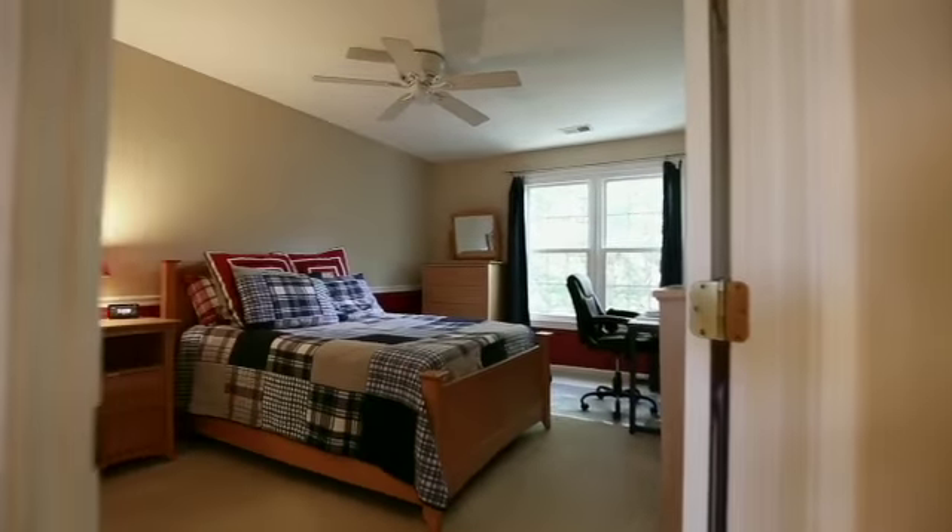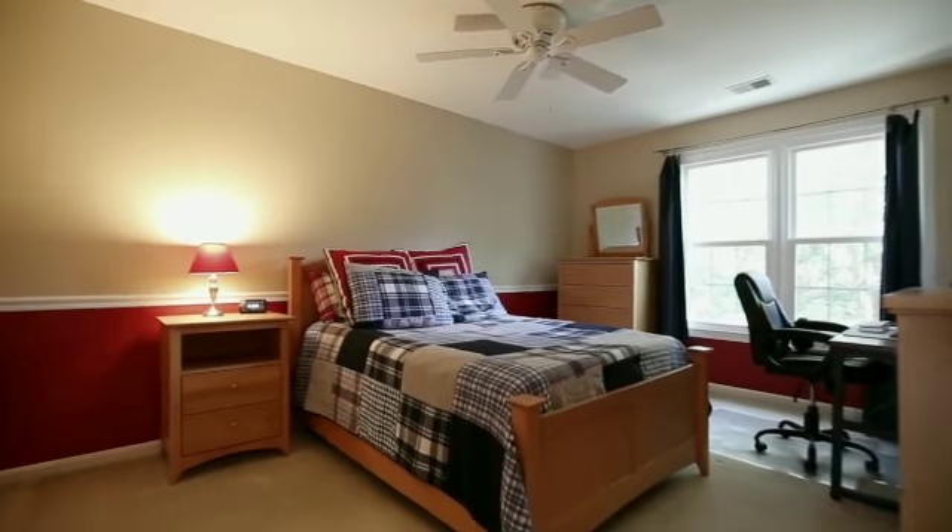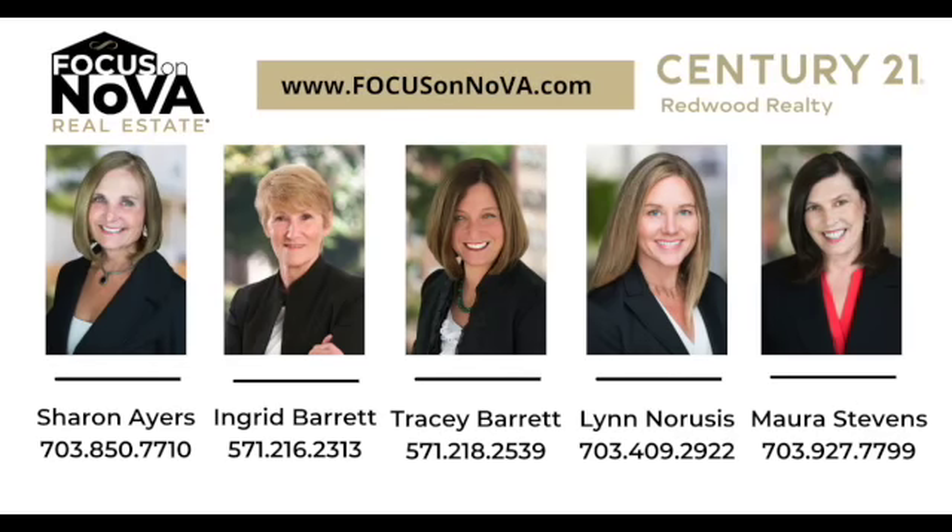For more information about this property or any other property in Northern Virginia, contact the Focus on Nova team today.